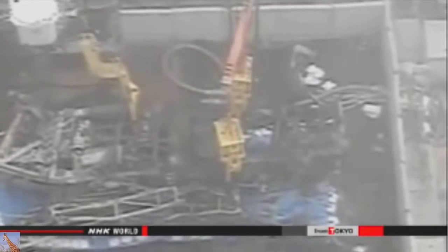Decommissioning of the plant will take an estimated 40 years to complete. The most difficult challenge will be removing molten fuel from the reactor buildings, and its exact location remains unknown.